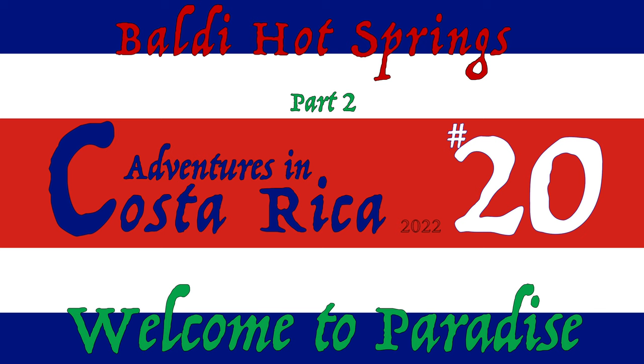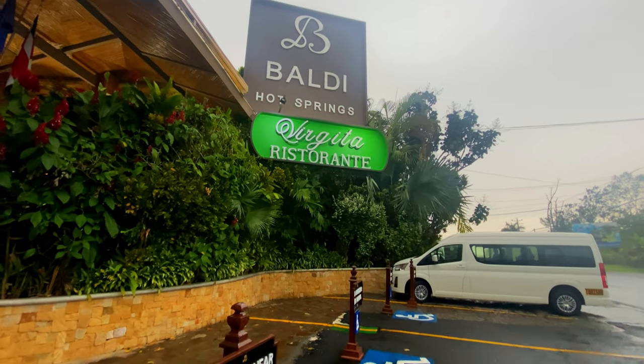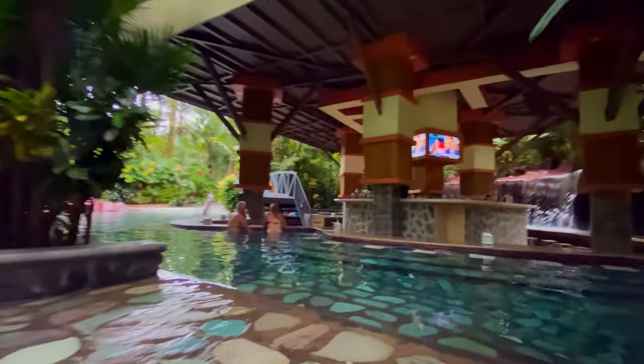Welcome back to another random adventure in Costa Rica. We're still at the Baldi hot springs and I'm just going to continue showing you the pools. In the last video we were walking up these water-covered steps and going into the next pool area that I call the bar pool.